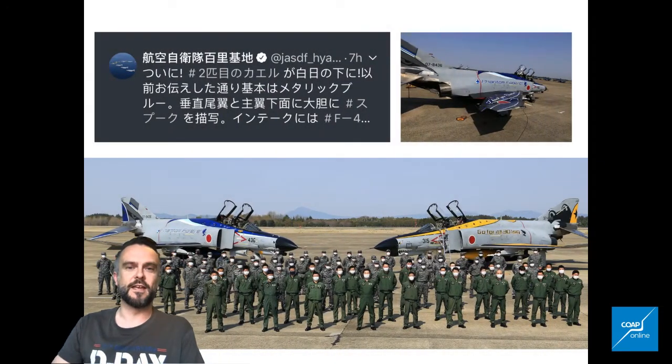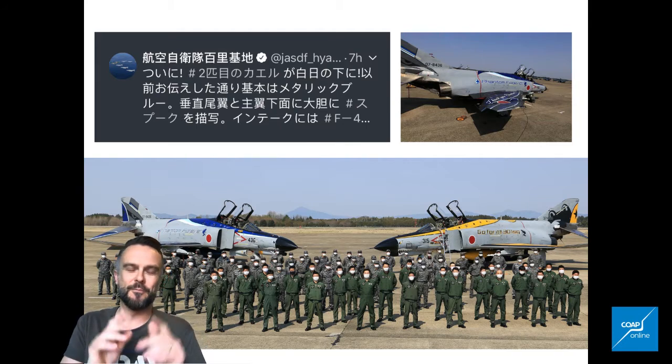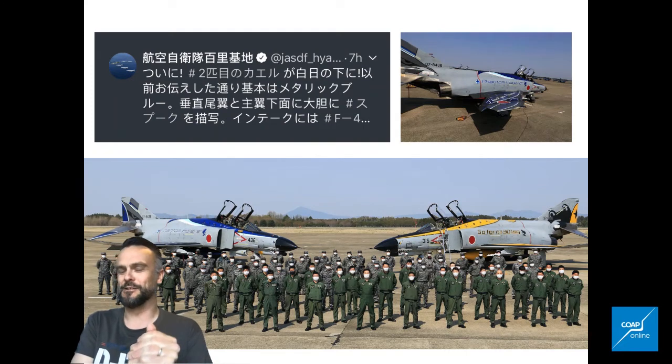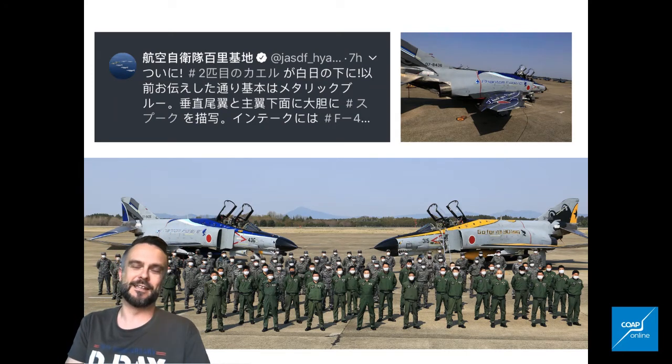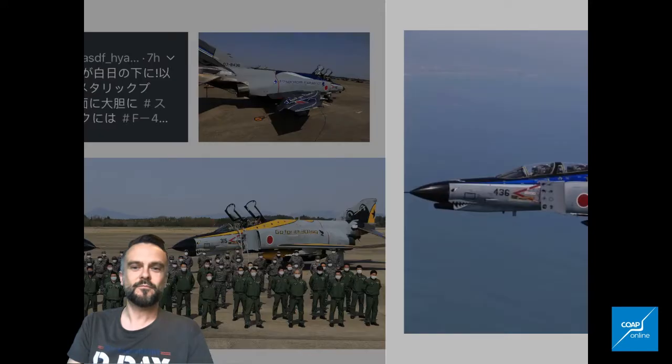A couple more images when Hyakuri announced its presence. It goes alongside the 301 special, which is the yellow one. The new blue one just celebrates the whole Phantom career in the Japan Air Self-Defence Force. This is from the Hyakuri Air Force Twitter feed. I'm pretty sure that says coming over to see this is essential travel. But hopefully we get some good news coming in the months ahead to be able to go out and see this absolutely gorgeous aeroplane.